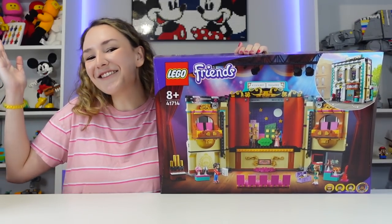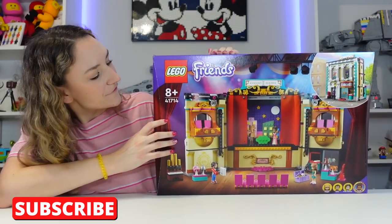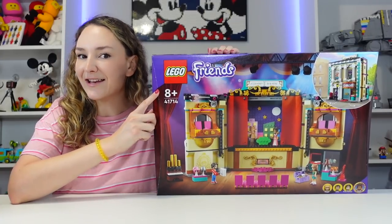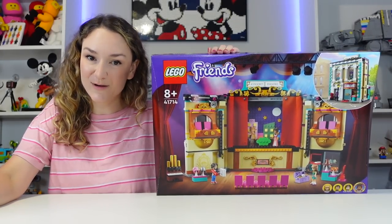If you are new to my channel, then hello and welcome. Make sure to hit that subscribe button down below. So now for the set information: this is set number 41714, Andrea's Theater School. It has 1,154 pieces and it's for ages 8 and up. The set will be coming out on May 29th for 100 US dollars.